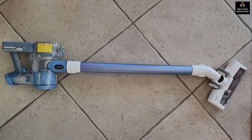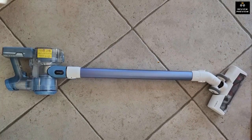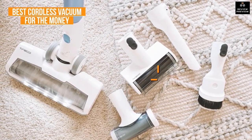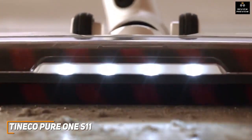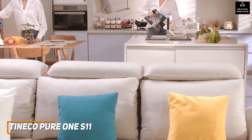Many people might be looking for an effective cordless vacuum that can reliably clean tougher messes for a reasonable price. The Tinnico Pure 1 S11 is made with these people in mind — it's my choice as the best cordless vacuum for the money in 2023. It's the cheapest cordless vacuum on this list but offers plenty of value, with good battery life, a useful auto-power mode, and impressive suction power for the price.